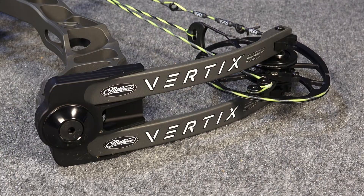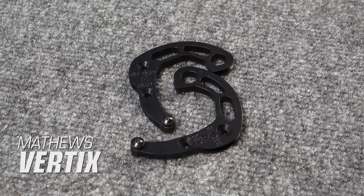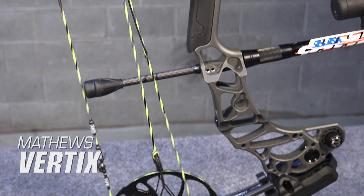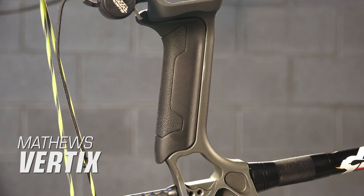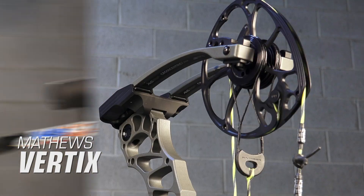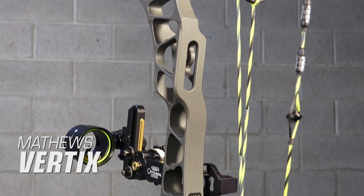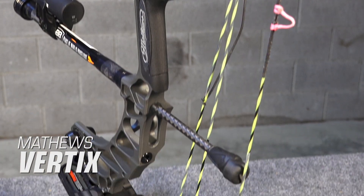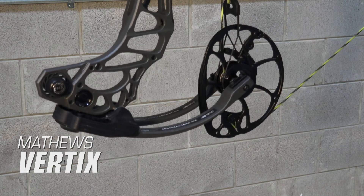First on our list is the Matthews Vertix. The beauty of the Vertix is its switch weight technology — with a simple mod change, it allows you to change the peak draw weight in five pound increments from 60 to 75 pounds. Also new for this year is the Engage Grip, designed for consistent hand placement and reducing torque regardless of hand size. The Vertix is a 30 inch axle-to-axle bow with a 6 inch brace height, weighs 4.6 pounds, produces speeds up to 343 feet per second, and has an MSRP of $1,099.